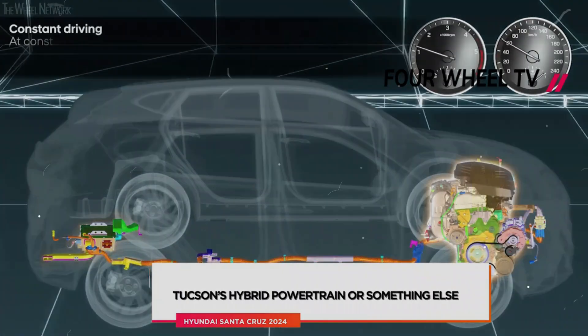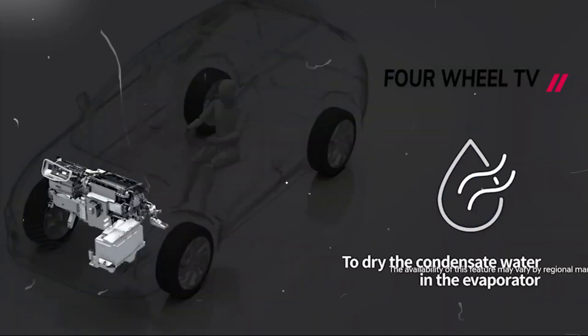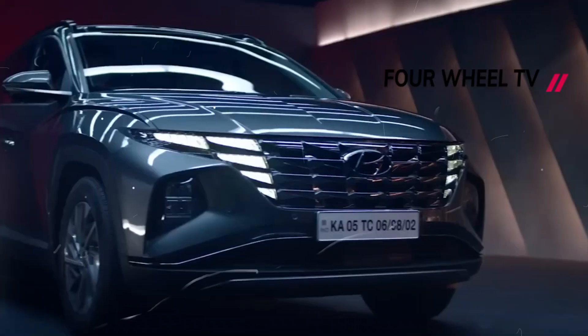The 2024 Santa Cruz XRT features several visual upgrades, including new fender flares, sidesteps, bed rails, and lower door garnishes. Hyundai has also added trim-exclusive orange wheel center caps, black door handles, black mirror caps, and an XRT tailgate emblem.